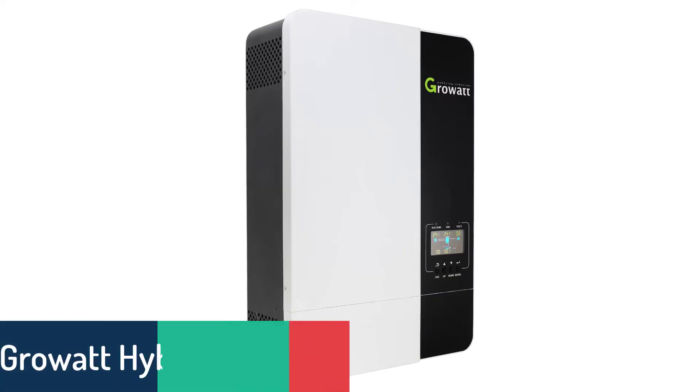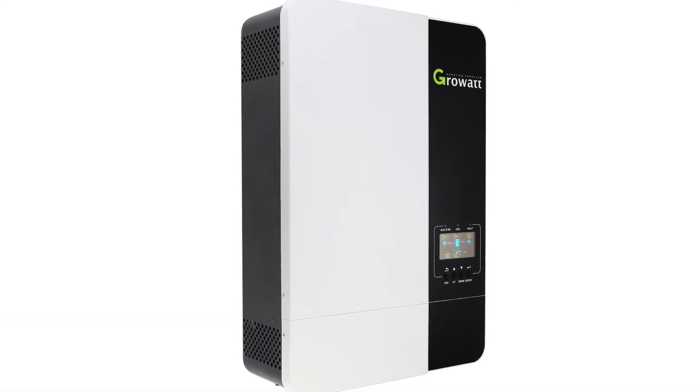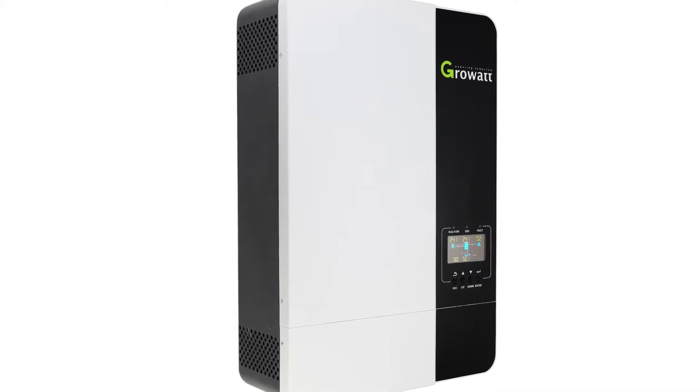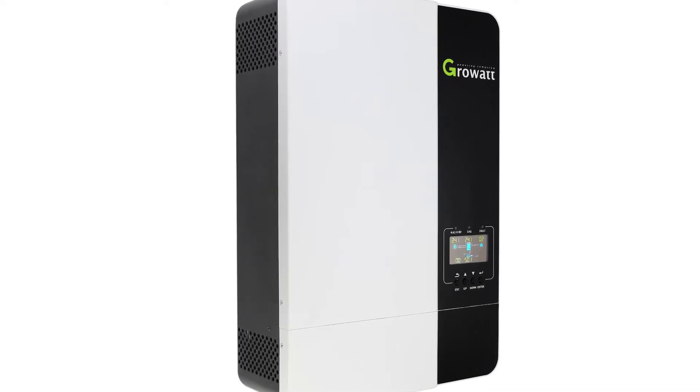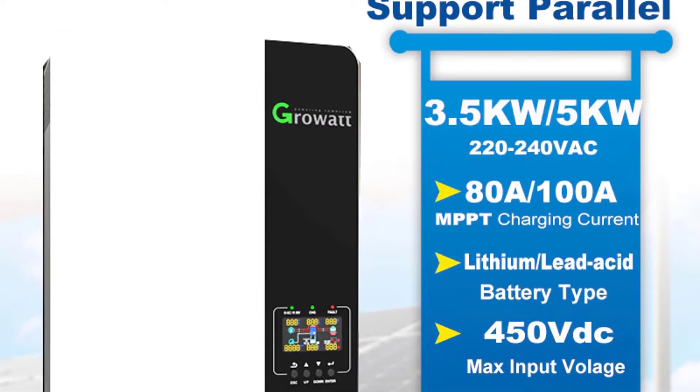Number 4: Growwatt Hybrid Solar Inverter. The Growwatt Hybrid Solar Inverter is a high-quality solar inverter that delivers a voltage of up to 100.8V and an output of up to 100A, which is more than enough for your on-grid and off-grid needs.